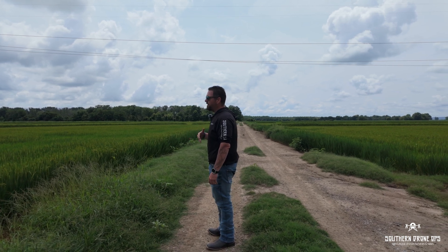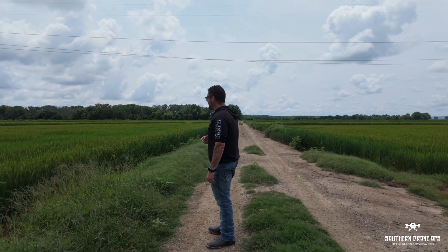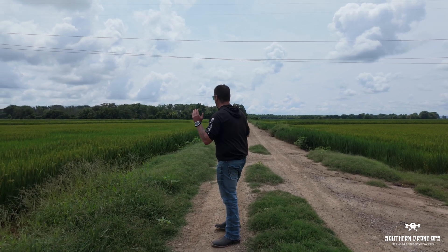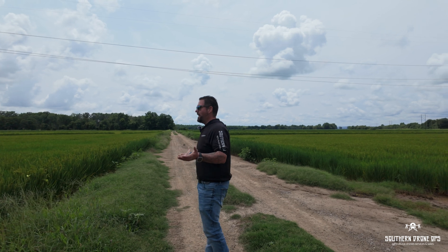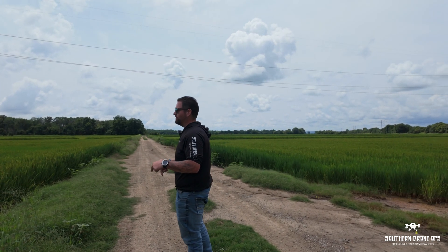On top of that, with the acres we're able to cover now, doing lower rates at two gallons per acre, we're a sizable option for many, many other applications. To my knowledge, this land had never been sprayed by anything other than ground equipment and was just a lot of issues in the past. So the first time this was sprayed from the air was this season with this drone.